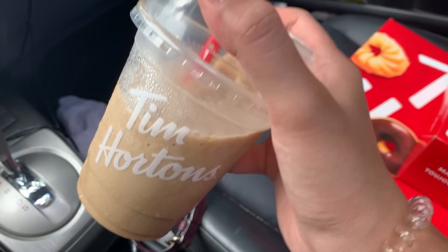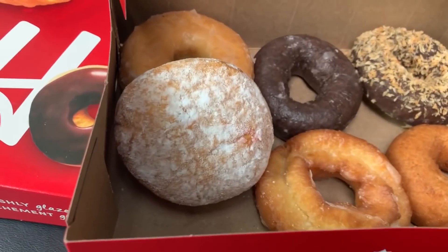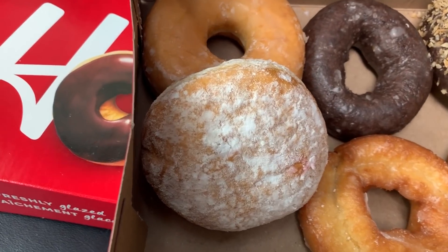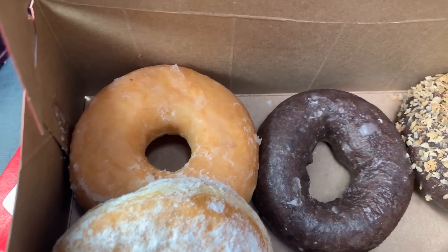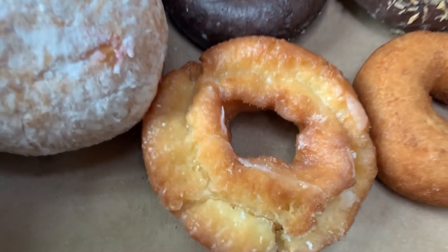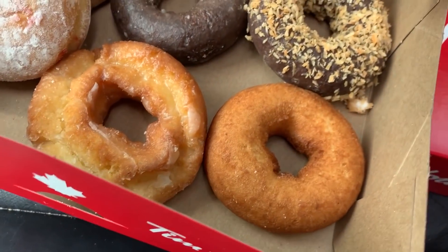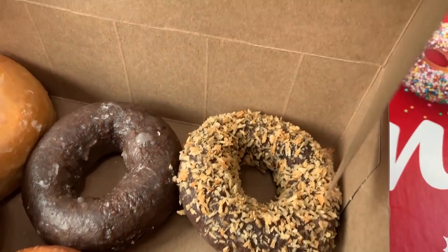Got the ice cap — it is very good. And then the donuts here: we got the powdered with the jelly filled, I think it might be strawberry or raspberry. The honey dip, the chocolate glaze, the sour cream glaze. People usually order this when they come to Tim Hortons — an old-fashioned plain, which is just a plain donut. A chocolate coconut. I know my donuts because I used to work there back in high school.